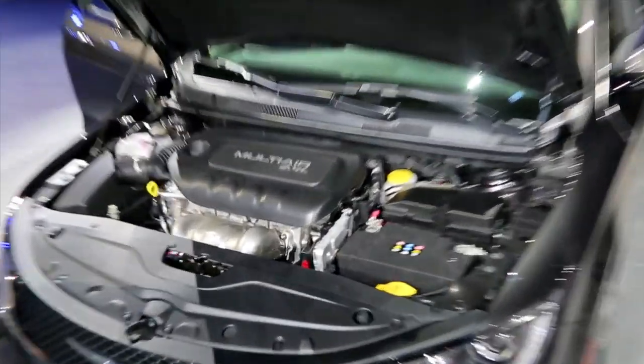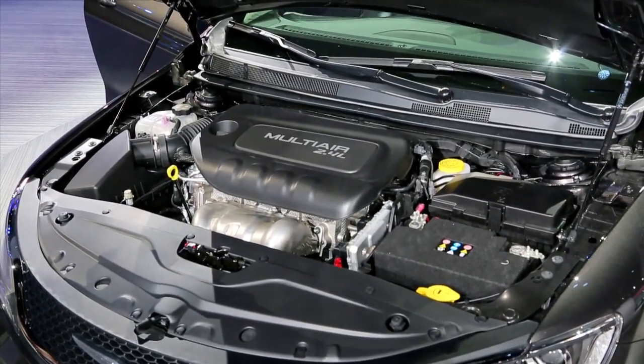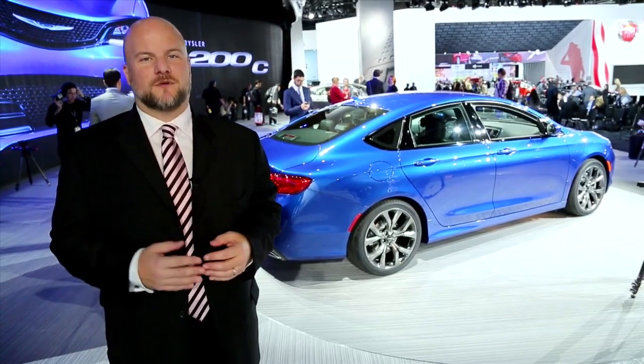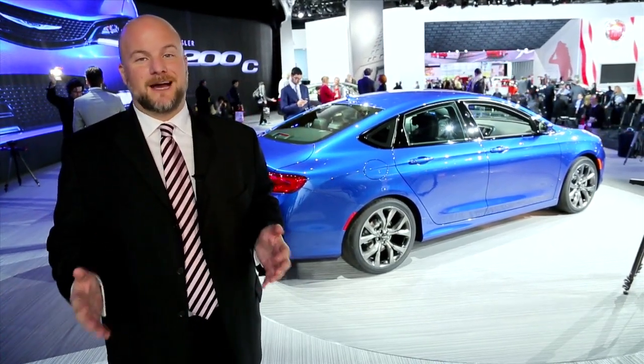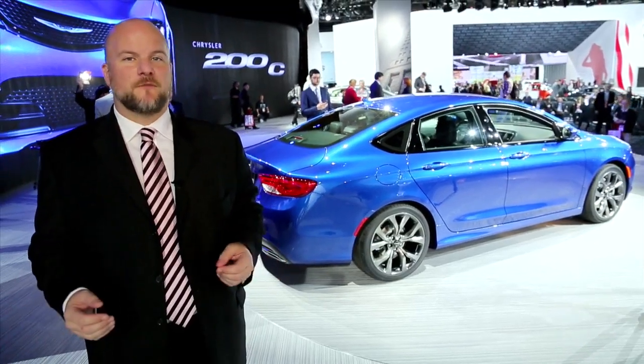The Chrysler 200 will come with a choice of two engines: the four-cylinder engine comes with 184 horsepower, the V6 with 295 horsepower. On either of them, a nine-speed automatic transmission is standard, and sport paddles with sport shift mode are available.